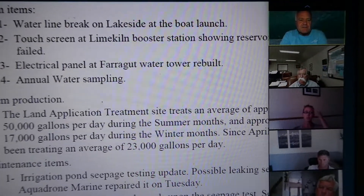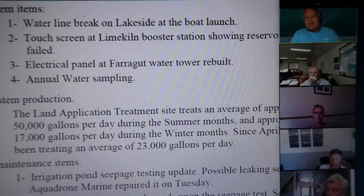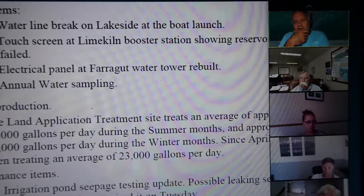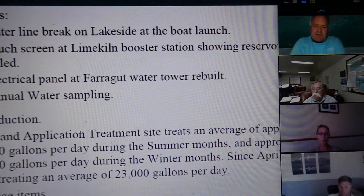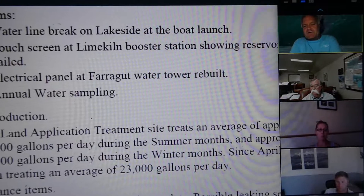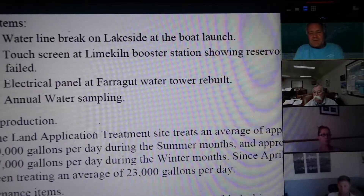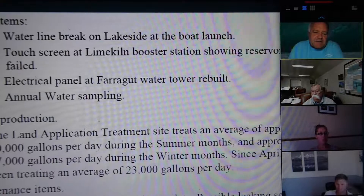Moving on to number two — the touchscreen at the Lime Kiln booster station showing reservoir levels failed. It was actually installed yesterday, and they're finishing the programming today. What that does is: our Lime Kiln booster station, which feeds Cape Horn, tells us what the reservoir levels are at both the main reservoir at Pondery Pines and the Cape Horn Estates reservoir. That's critical because we don't have access to that in the winter, and one of them you can't even get to for climbing up and looking on a hatch. Although the display went out, all the controls know what the levels are and have been doing fine, but we still need to know what's going on there. That is installed today.